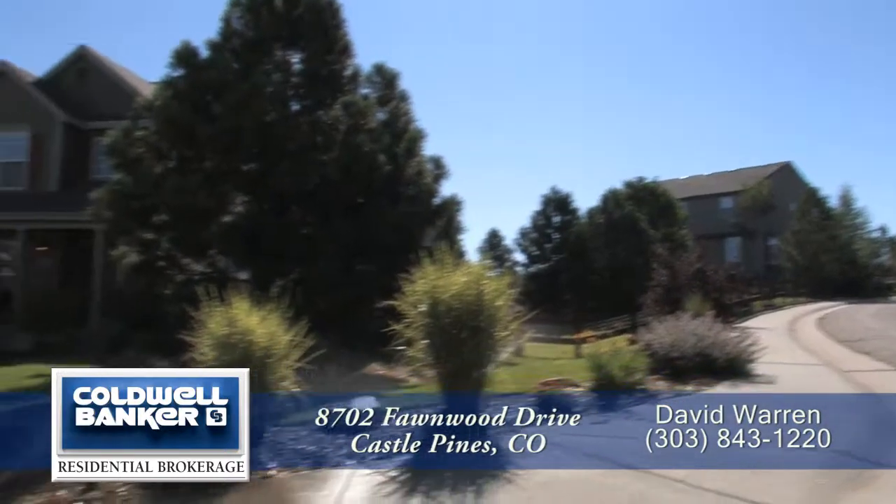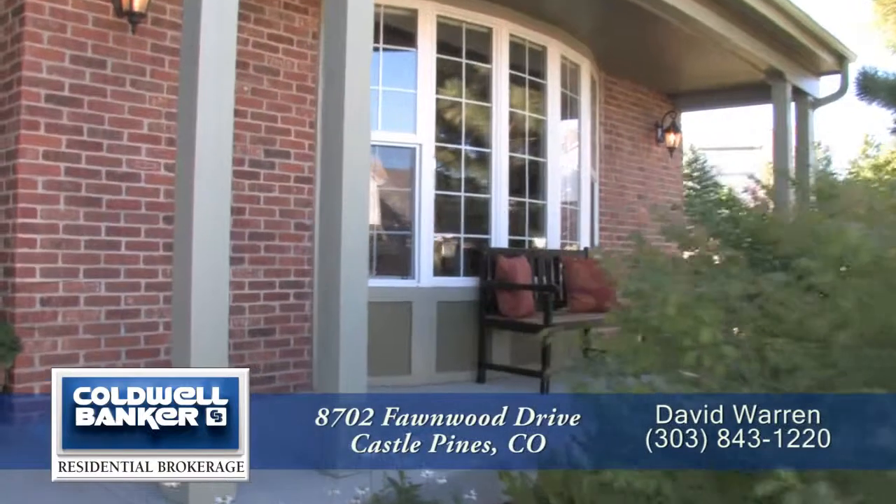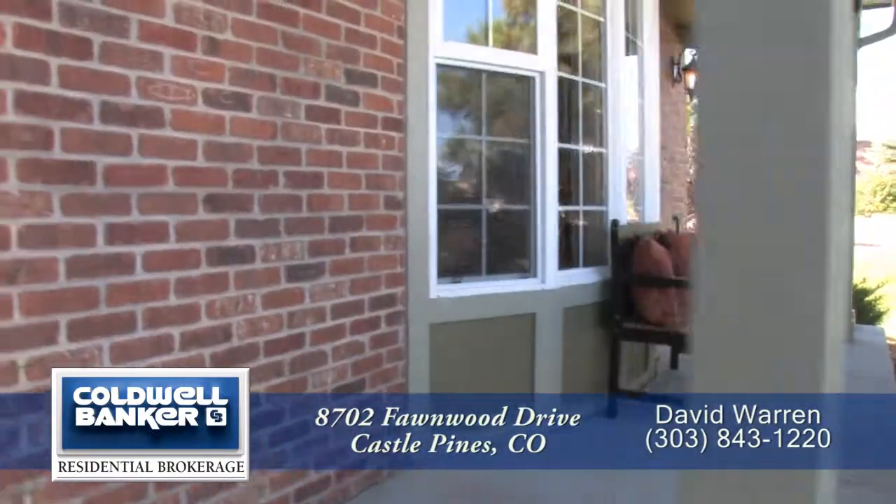This home sits on a large corner lot and has a southern exposure back deck. Before we go inside, you pass by the covered front porch that spans the entire width of the home.